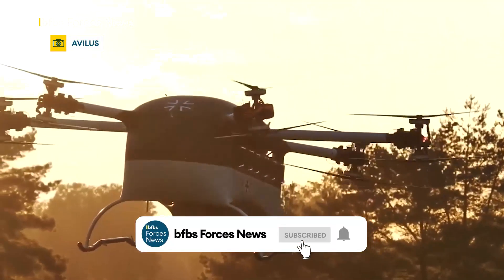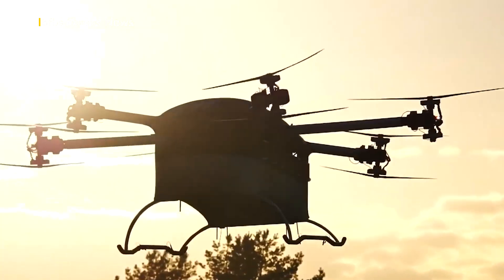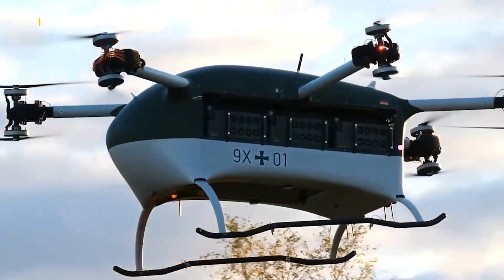Meet the Cricket — the world's first VTOL, or vertical takeoff and landing, medical evacuation drone for the battlefield. That's the claim from German makers Avalos, and this is their demonstration video.